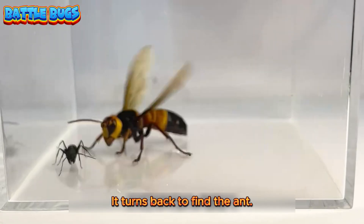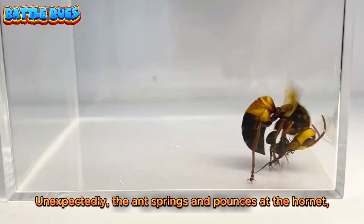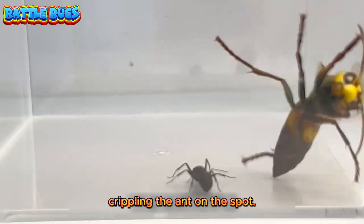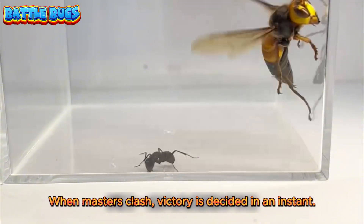It turns back to find the ant. Unexpectedly, the ant springs and pounces at the hornet. But the hornet snaps down with a crunch, crippling the ant on the spot. When masters clash, victory is decided in an instant.